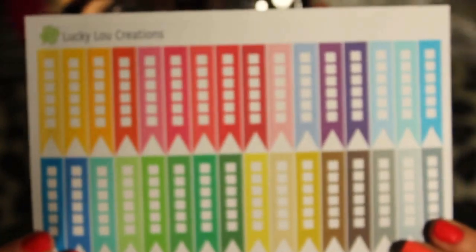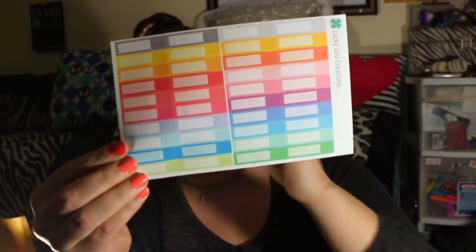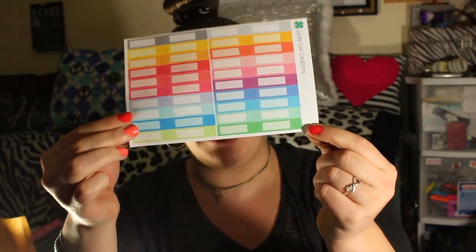She was kind enough to also send flag checklist stickers — one of my favorites. I love having to-do lists, and these come in almost every color. There will not be a single sticker that goes unused. The other freebie was beautiful customizable stickers — you get two of each and you can write whatever you want on them: date night, birthday, whatever. Louise, who owns Lucky Lou Creations, included a coupon for my followers — 20% off using code NaeNae20, as long as you spend $5. Thank you so much Louise, I'll put that link down below.